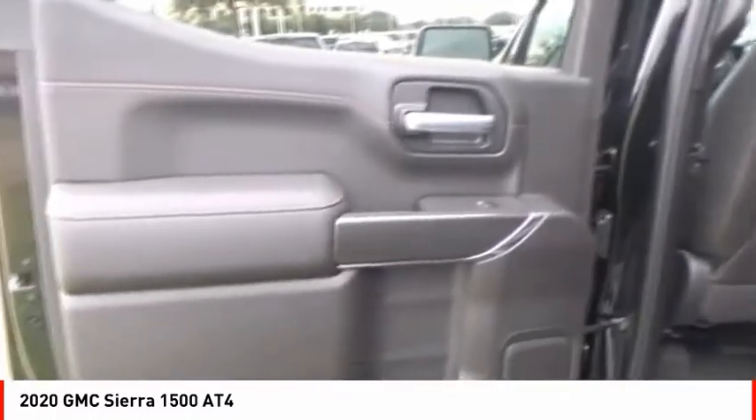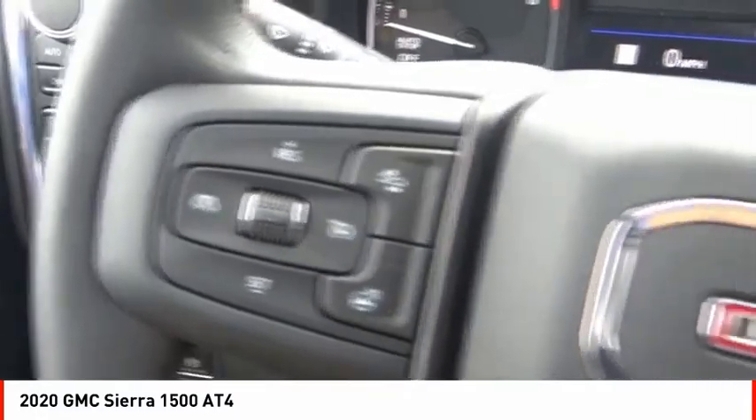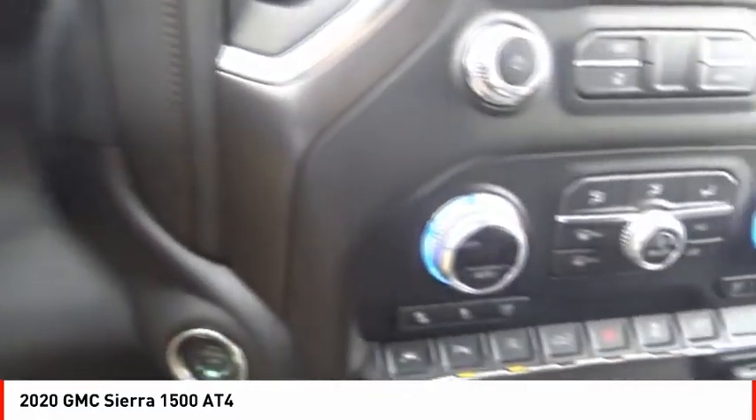Front suspension type: strut. Rear step bumper, remote engine start. A vehicle like this doesn't come along every day. Come in and get it before someone else does.